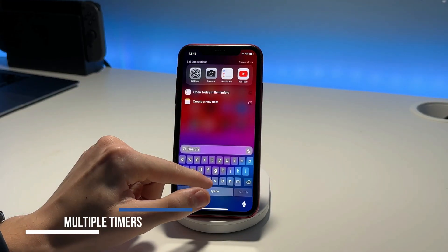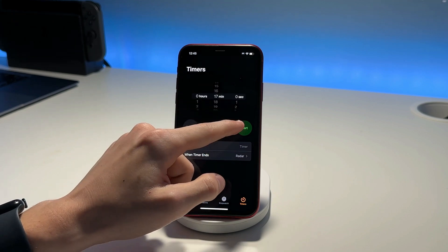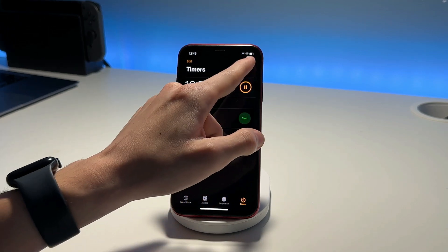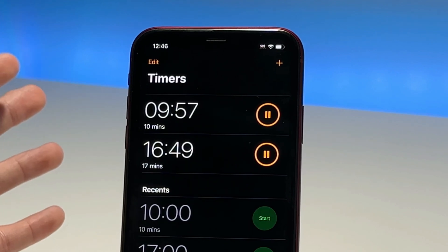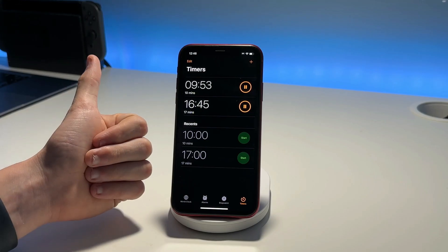Next, let's open the Clock app — Apple has now allowed us to set multiple timers. So if I start a 17-minute timer and then start another 10-minute timer, you can see we can have multiple timers running at the same time. Up until now there was only one timer you could have at a time, so this is a really sweet feature.